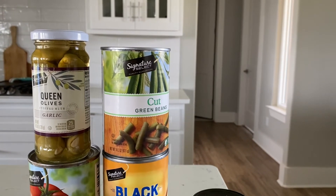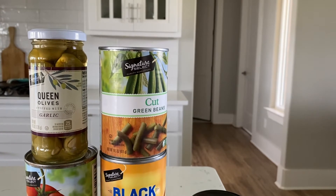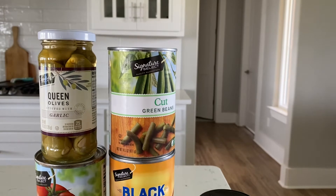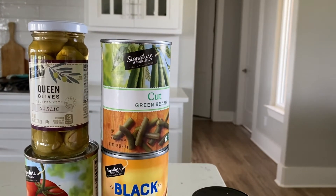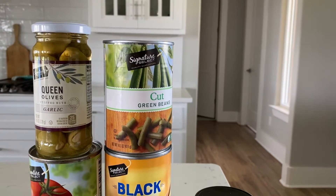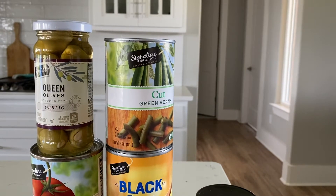Next up are these green beans. Right now our garden has not been very kind to us with green beans, so we make sure to stock up. The family likes the cut version best instead of the French style — they're huge fans. We typically keep anywhere from five to ten cans in our pantry at a time.